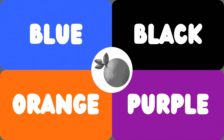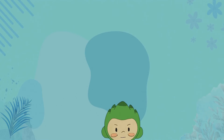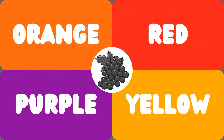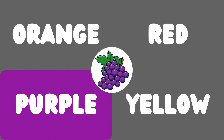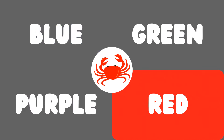This is an orange — the orange is orange. This is a grape — the grape is purple. This is a crab — the crab is red.